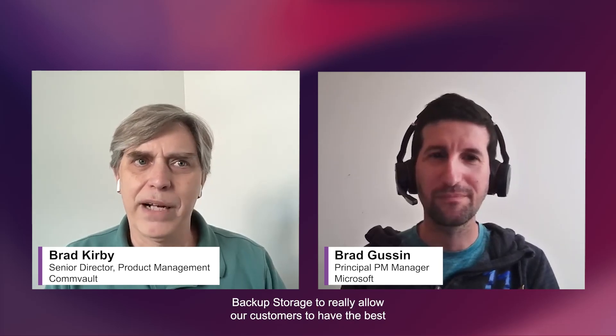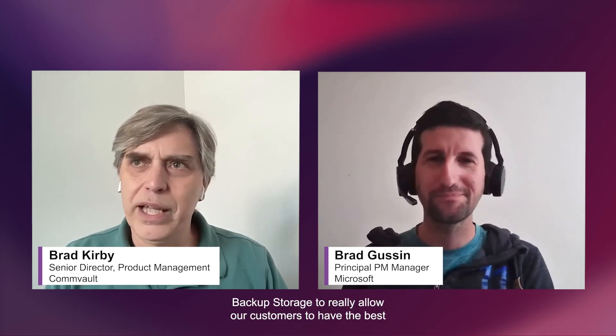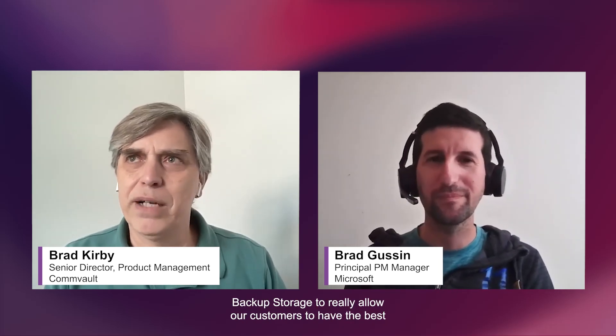Hey everybody. My name is Brad Kirby. I'm a senior director here at Commvault on the product management team. Today we're super excited to introduce how Commvault and Microsoft are partnering together around Microsoft 365 backup storage to really allow our customers to have the best possible data protection experience for Microsoft 365 at scale.